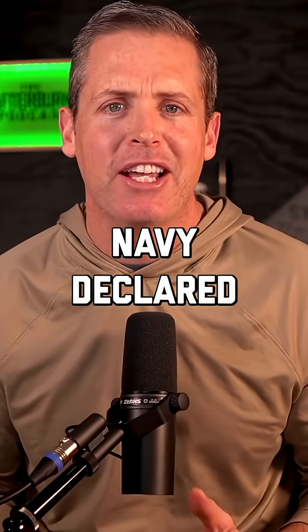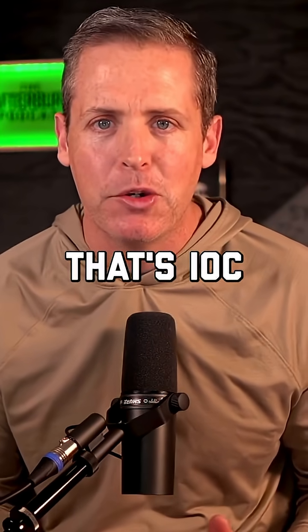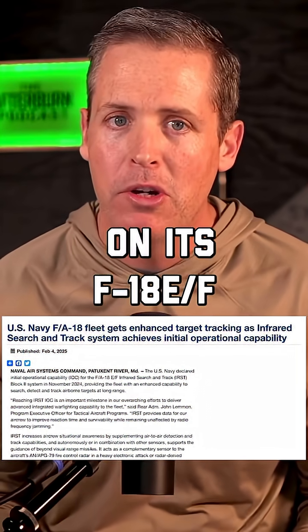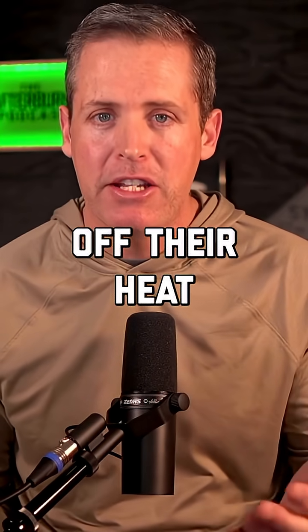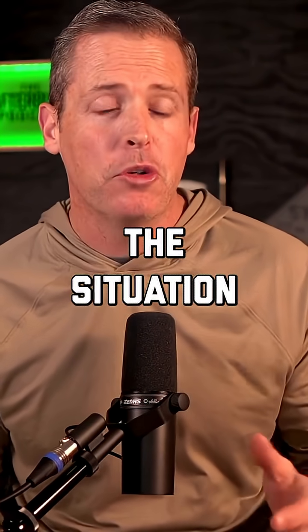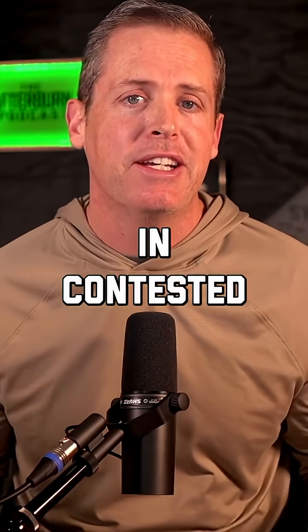This past week, the United States Navy declared initial operating capability — that's IOC — for the IRST Block II on its F/A-18 E/F Super Hornet. IRST allows pilots to detect enemy aircraft off their heat signatures. This not only increases situational awareness, but also increases survivability in contested environments.